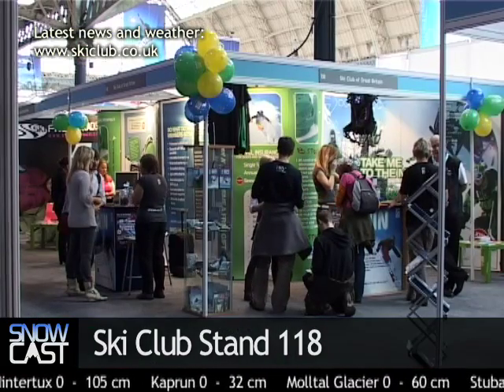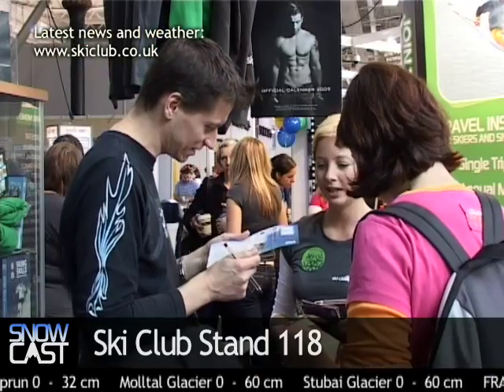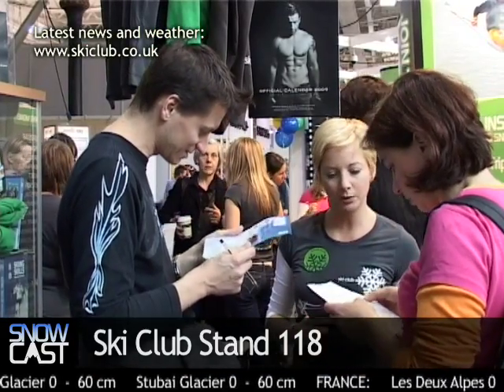The Ski Club and Ski TV are here as always. We are at Stand 118, which is just over there — come directly left when you walk into the show and you'll see us. And new this year, we've got an information point: it's a one-stop shop for any info and advice you might need about snowsports, and our team of experts will be happy to help.